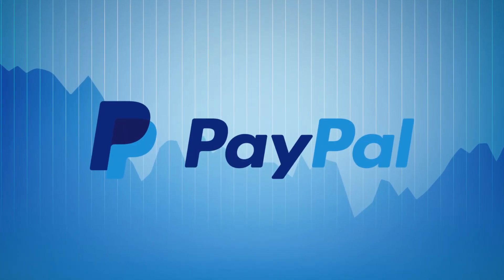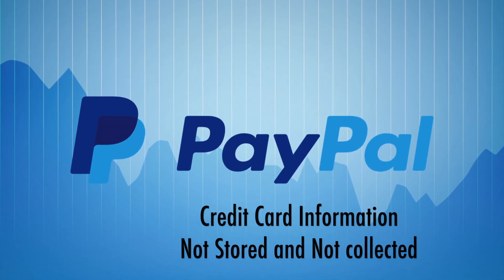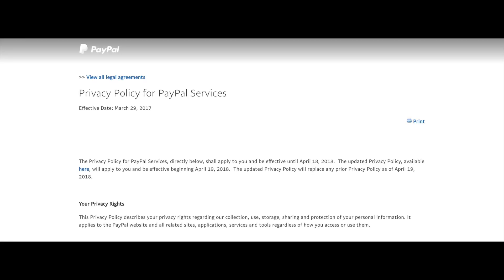HotelsByDay.com uses PayPal as a third-party payment processor. We do not collect or store your credit card information on our servers. Please refer to PayPal's privacy policy on our website for more information on how your information is protected and stored.